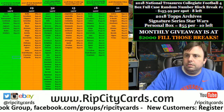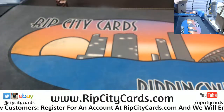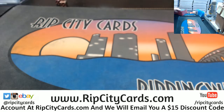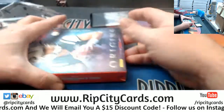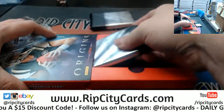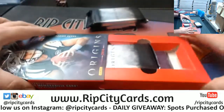Hi everybody. Kirby's just going to be welcomed. We're going to do the Origins A-Box number 4 right now. We're going to give out, which is exciting.